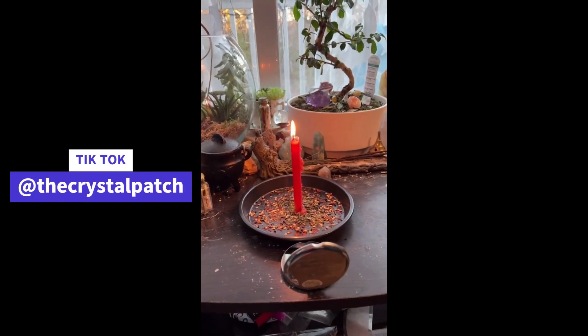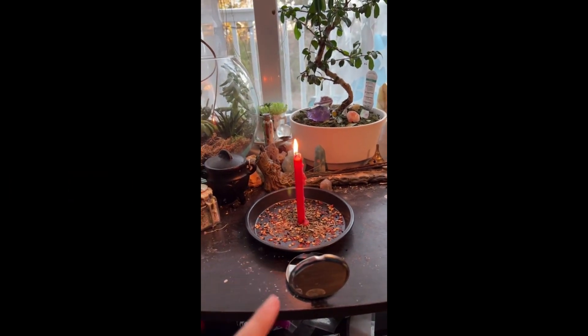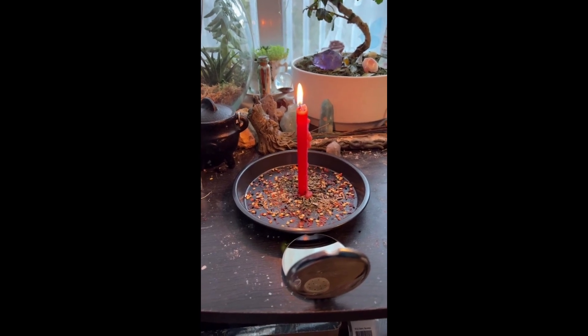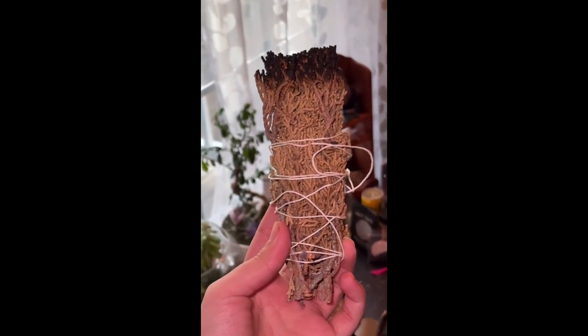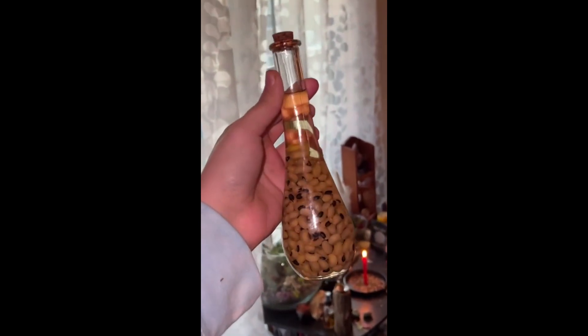Here are three things to do when you know someone is sending you negative energy. Step one: send it back — you can choose to do this the nice way or the mean way. Step two is to cleanse — cleanse yourself, cleanse your space. And lastly, protect yourself.